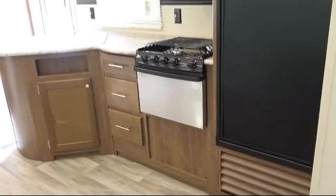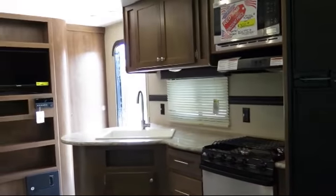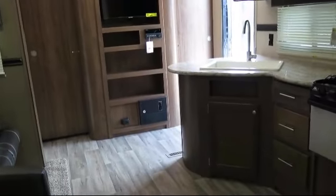Over-the-range microwave, outside storage including a full pass-through compartment, rear bunkhouse, power tongue jack, three burner range, two entrances.